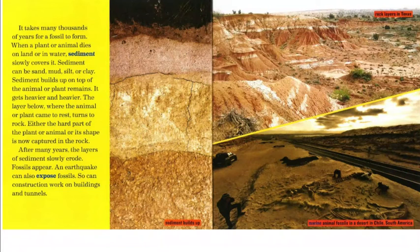An earthquake can also expose fossils, and so can construction work on buildings and tunnels. There is a picture of where sediment builds up, rock layers in Texas in the upper right-hand corner, and marine animal fossils in a desert in Chile, South America in the lower right-hand corner.